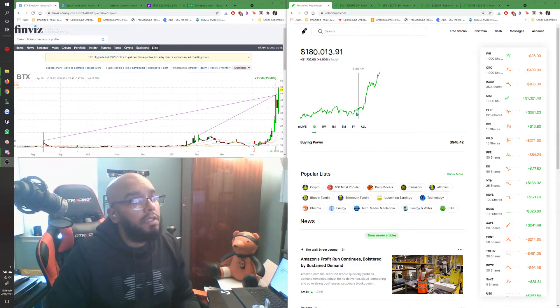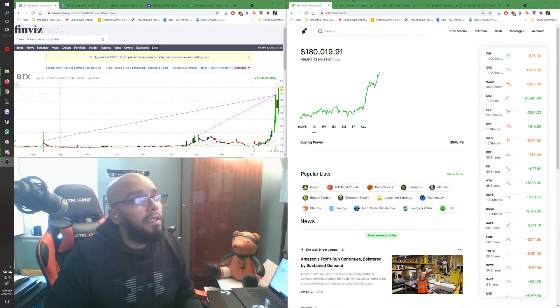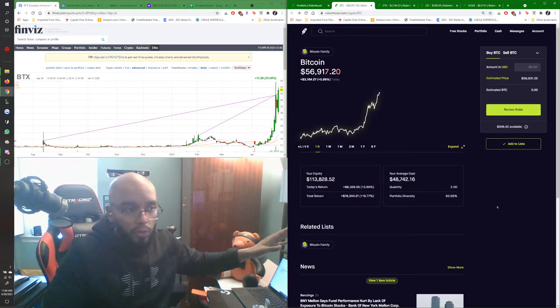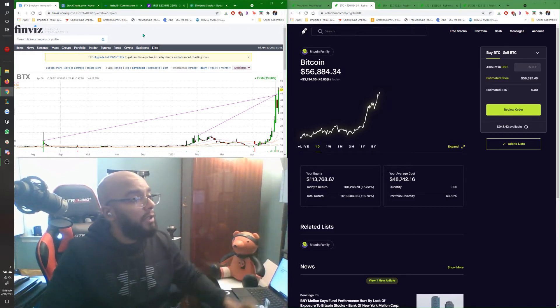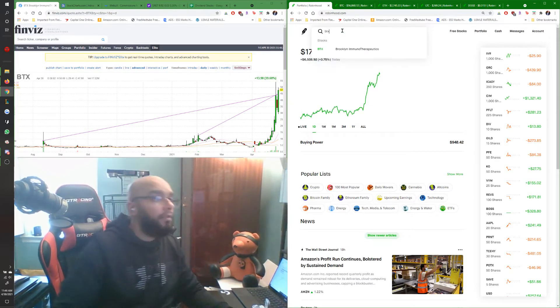On the right we can see my Robinhood. Today's a pretty nice day — my general trend is just Bitcoin. Bitcoin is doing a nice little recovery on its way back to the $64k it was at. On the left, we're looking at a stock called BTX. Let me open that up over here too.